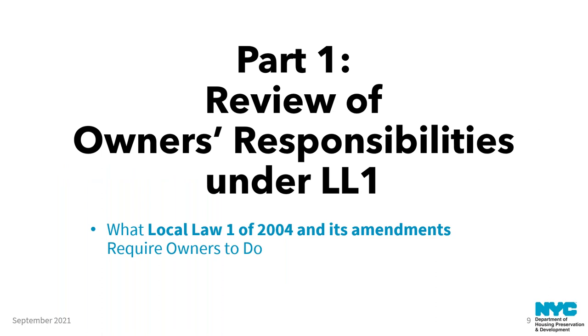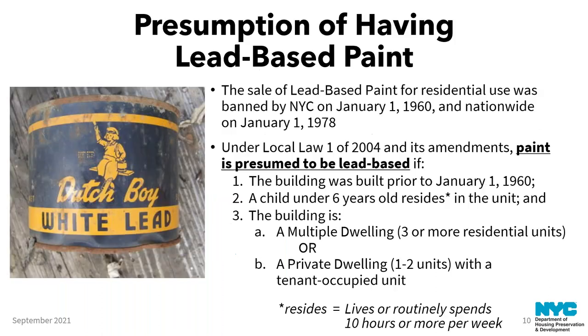Let's get into the owner's responsibilities under Local Law 1. A key concept is the presumption of lead-based paint. Which buildings must presume paint is lead-based? It's based on when lead-based paint was banned in New York City — January 1, 1960. The nationwide ban happened January 1, 1978. Under Local Law 1, paint is presumed to be lead-based if the building was built prior to January 1, 1960.